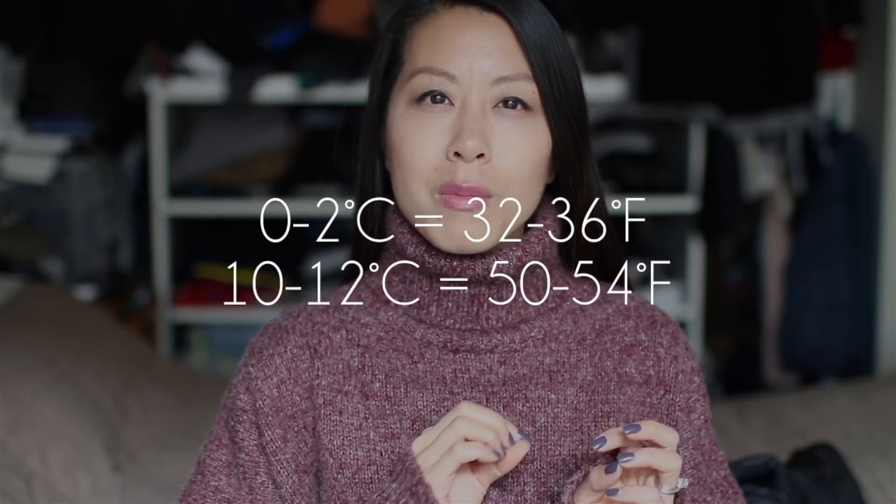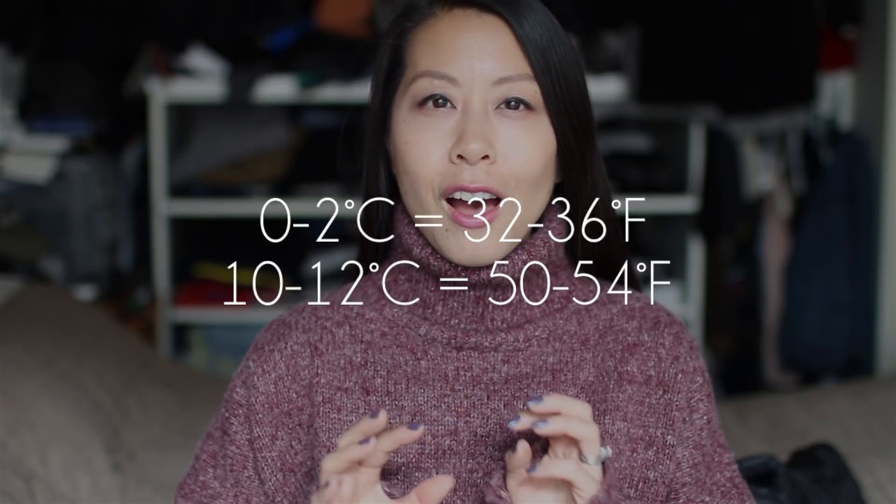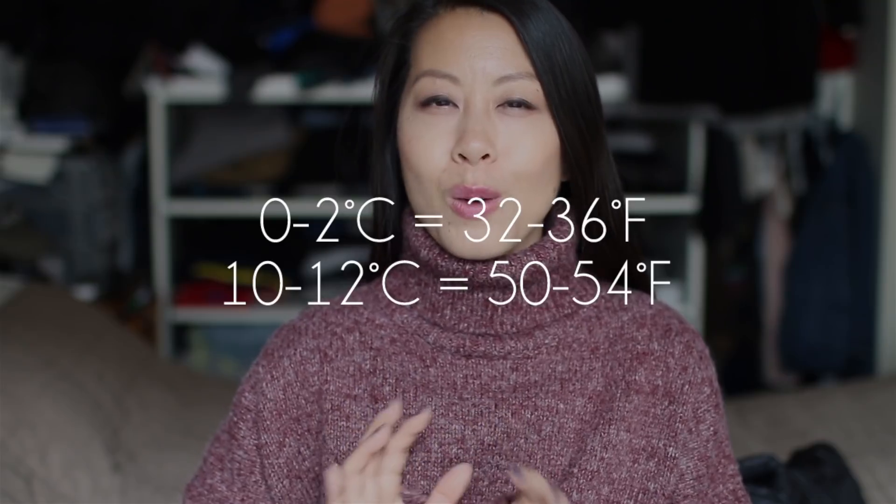Temperatures during the fall season in Toronto can vary quite a bit. I'm going to be talking about temperatures from 0 to 2 degrees up to around 10 to 12 degrees. This isn't really a fashion video, it's more of a utilitarian video — how to extend the wear of some of your pieces so you can still feel stylish while keeping warm.